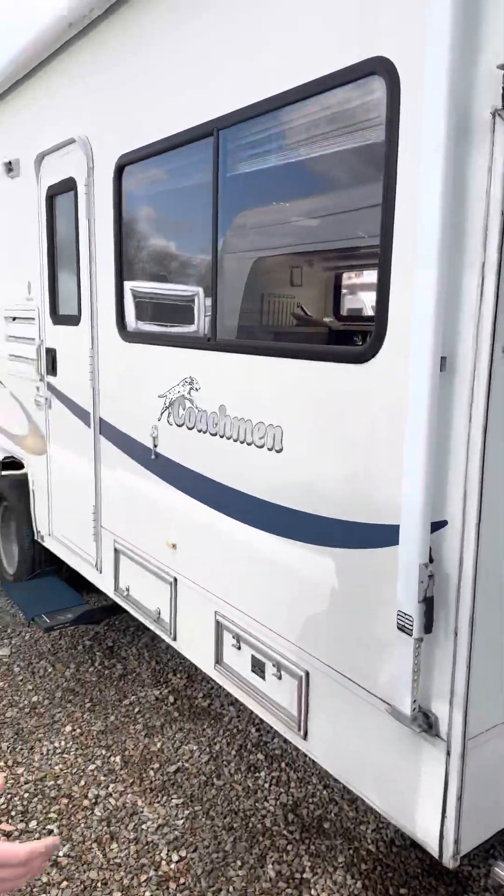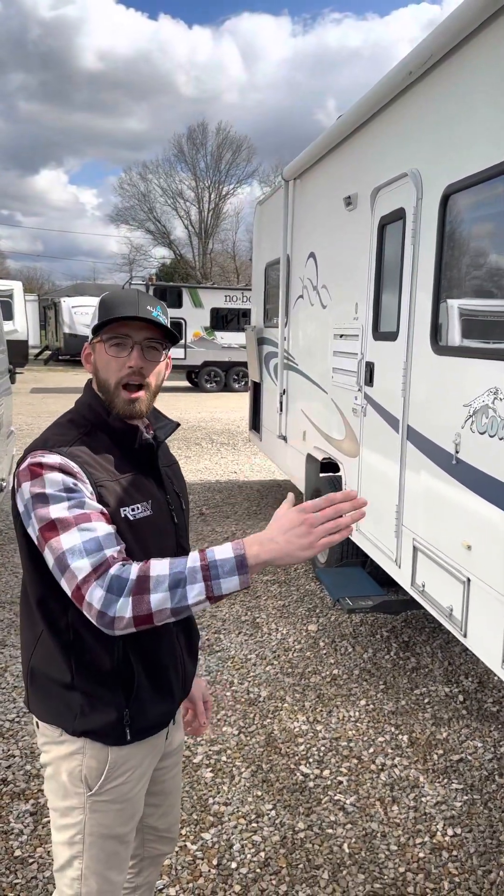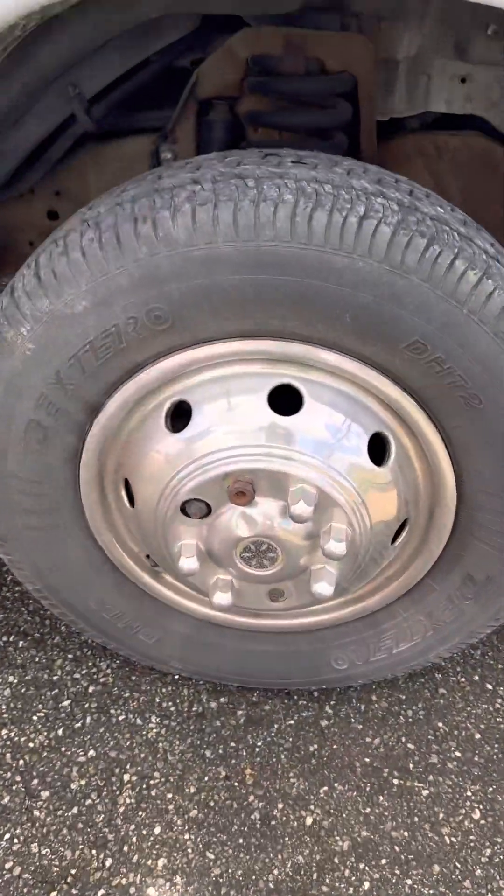This coach is 29 foot length overall and has 54,000 miles. Take a look at the tires — those are 2015s.